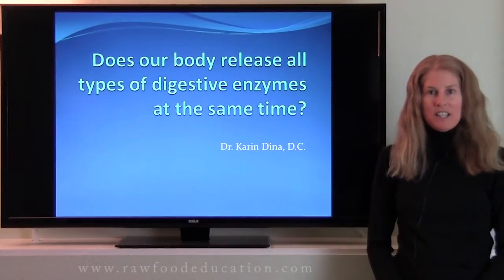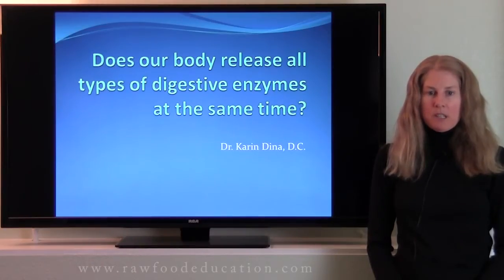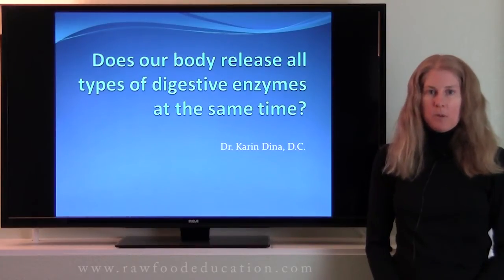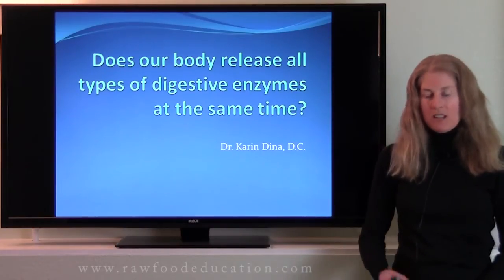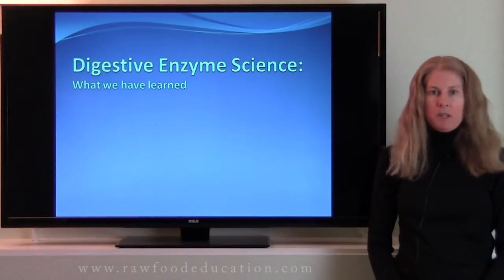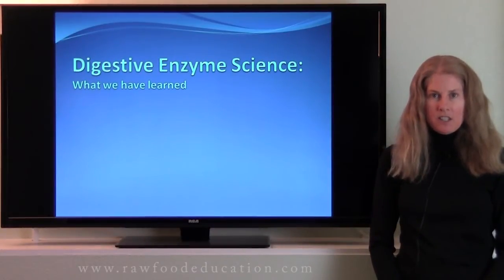Hi, I'm Dr. Karen Dina, and today we are going to answer a commonly asked question: does our body release all types of digestive enzymes at the same time? This is an excellent question, and it's oftentimes asked in the context of food combining. So let's take a look. The information we're going to talk about in this presentation is supported by current digestive enzyme science.